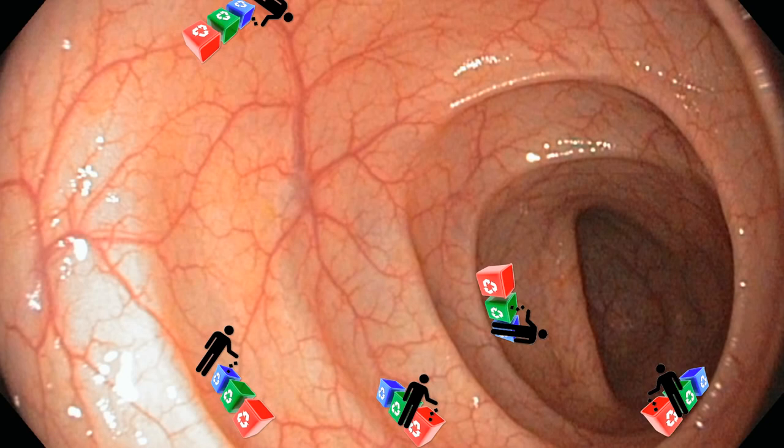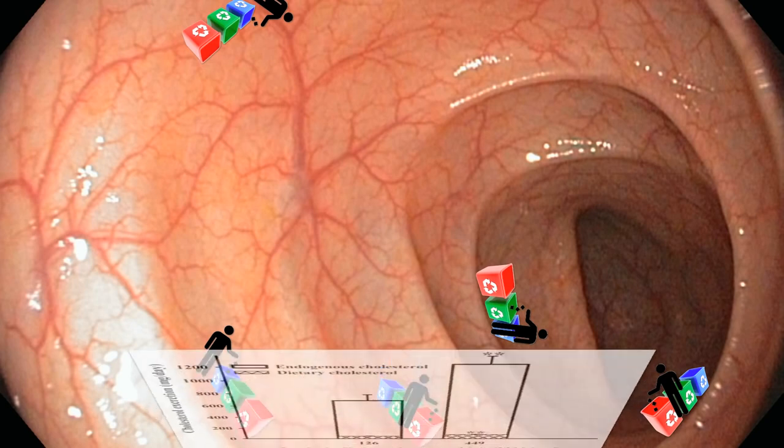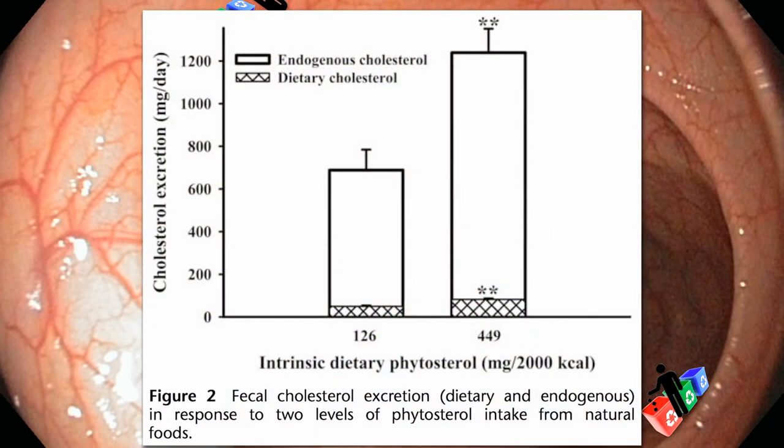So, in the end — or out the end — because we swallowed all these phytosterols into our gut, less excess cholesterol gets reabsorbed, and it ends up getting dumped. This shows the increased fecal excretion of both dietary and endogenous cholesterol when one eats a phytosterol-rich diet.